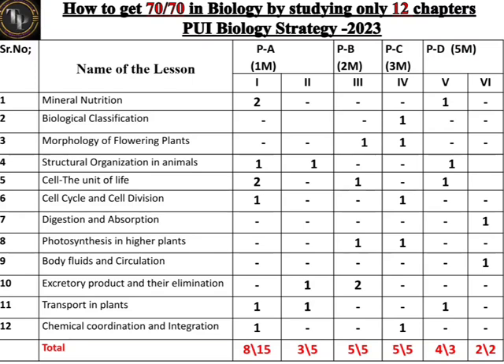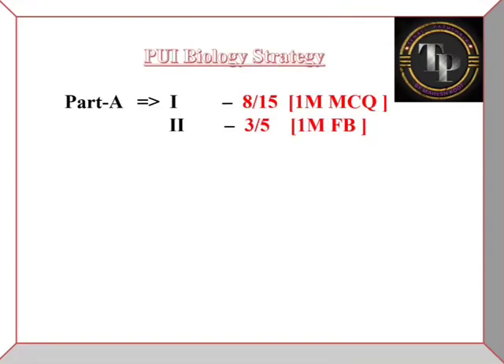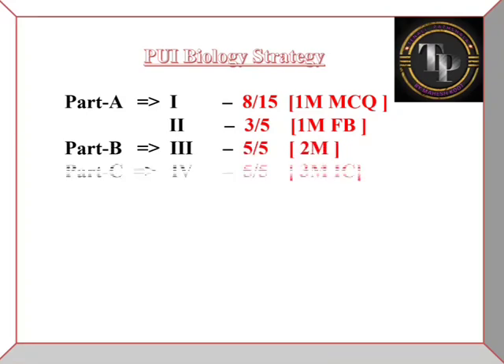Those 9 remaining marks come from MCQs and fill-in-the-blanks. Since you already know 3 fill-in-the-blank answers, only 2 remaining ones can be easily picked up — because in fill-in-the-blanks, the answers are given in brackets only. That leaves you with only 7 MCQs uncovered. To get all MCQ marks, you should go through all one-mark questions from all chapters, focusing on previous year questions.